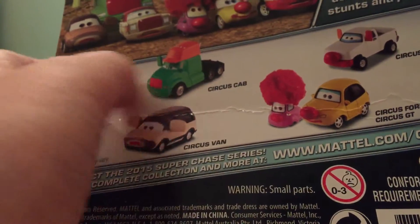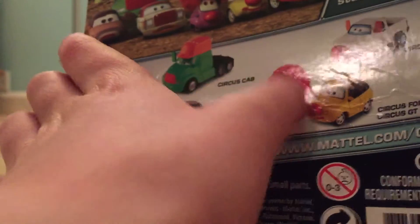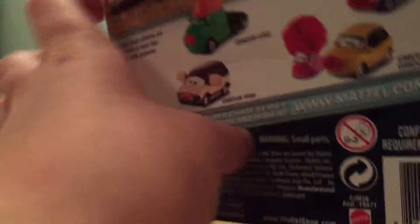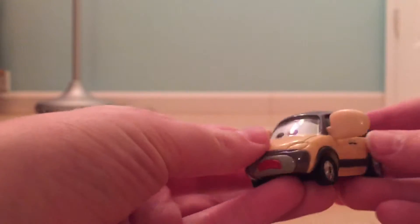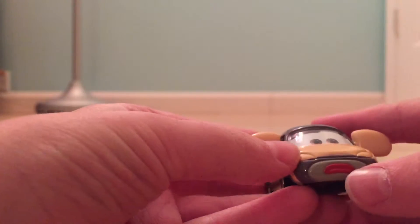I'm not sure if Circus Forklift is a new model. Circus Cab I believe is a new model. But let's get into Circus Van — he is a new model, I believe.